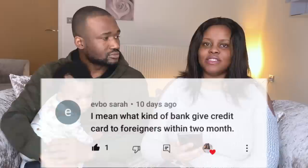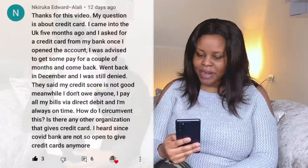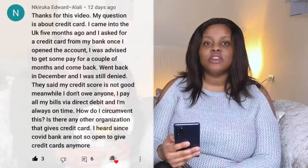Sarah asks: what kind of bank gives a credit card to foreigners within two months? We've done a detailed video on credit cards and credit score — go and watch it. Essentially, any bank in the UK can offer you a credit card. Kiruka also asked about credit cards — she came to the UK, went back in December, and was still denied because her credit score wasn't established. We've done a detailed video on this and will leave the link in the description box.